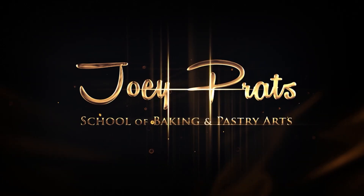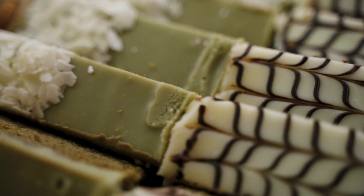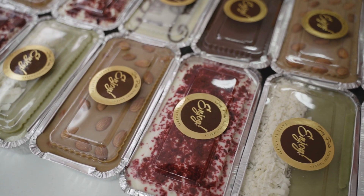Are you ready for the most amazing online class? The wait is finally over! Presenting our Amazing Buttercakes Masterclass. Learn the fundamental techniques on how to make the softest, moistest, most buttery buttercakes in 6 delicious flavors. Vanilla,